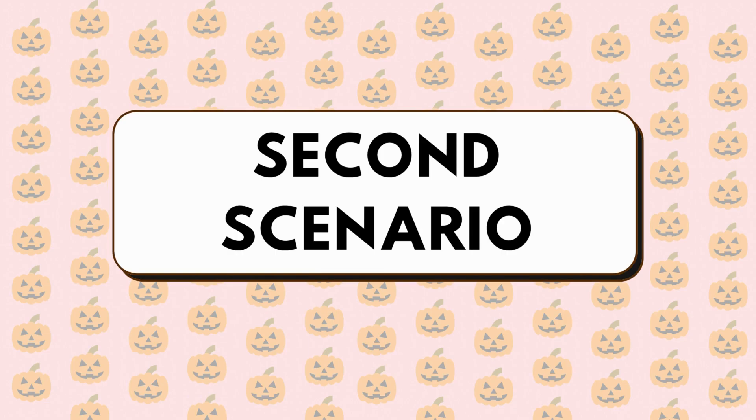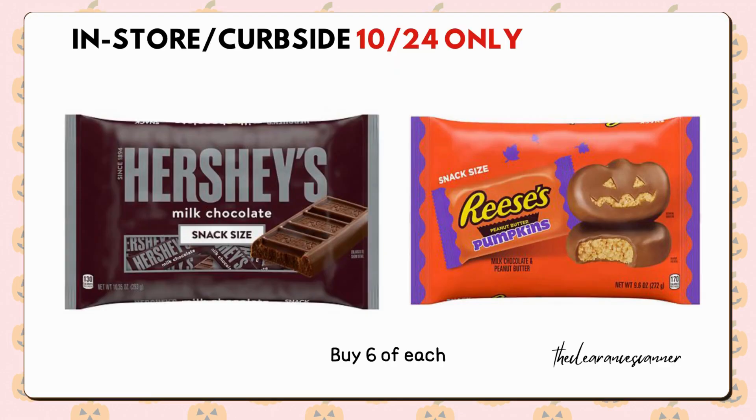For the second scenario, applicable only for today, October 24th, either in-store or curbside pickup — take advantage of the Buy One Get One free offer on Chocolate Candies this week. Purchase 6 packs of Reese's at $5.99 each, and also add 6 of the Hershey's packs at $5.49 each. Be mindful of possible online purchase limits, making in-store shopping a favorable option.